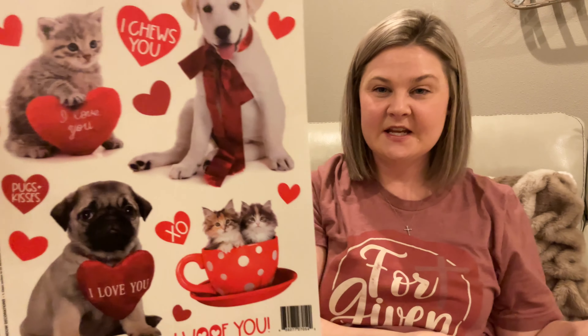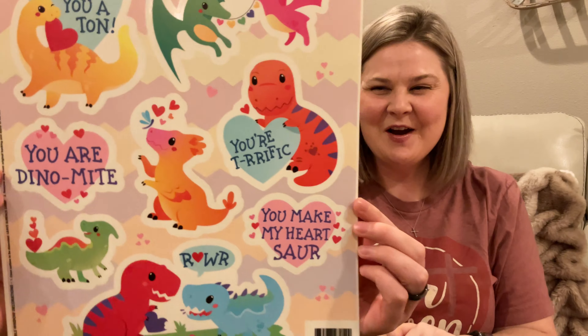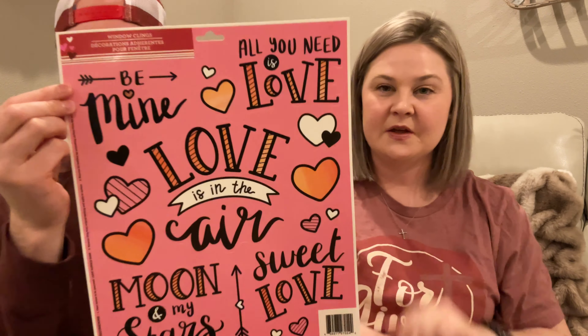These are the last items of the haul - window clings. I picked this one for Miss Emmy - she loves little kitties and doggies, she will absolutely go gaga over that. And then this one for Addison - look at the little dinosaurs, so cute. He's gonna love it. And then this one is for me to put in the kitchen window - 'all you need is love.' They had quite a few designs.